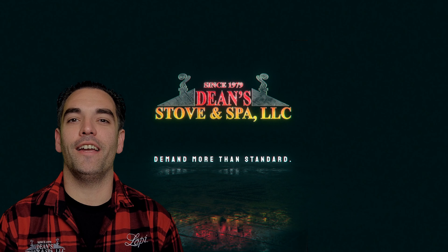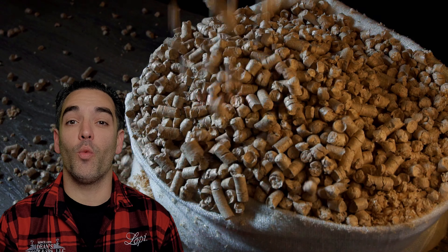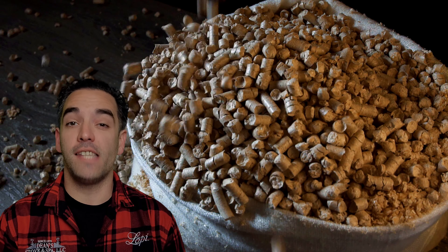Hey folks, Chris from Dean's Stove and Spa here. One question I'm asked most frequently is: does it matter what type of pellet I burn? Stay tuned while I answer that question and introduce you to a pellet stove that is rated to burn any grade of pellet.